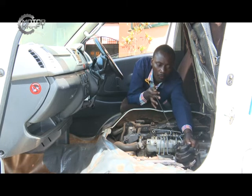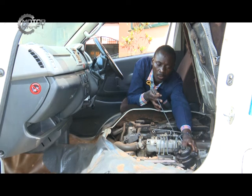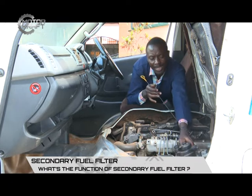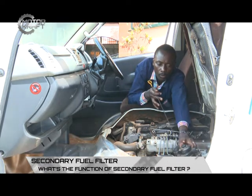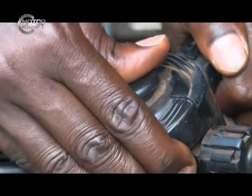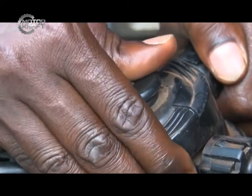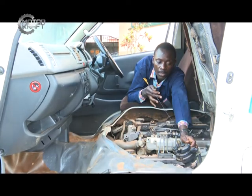Most diesel fuel filters have what we call a fuel pump hand primer. This unit here is the fuel hand primer, and it helps make sure your fuel filter is full of fuel. For example, if you have just changed your fuel filter, you pump this primer — press it — and it will suck fuel from the tank, fill the filter, and saturate it through to the injection pump. This is called a fuel pump hand primer.